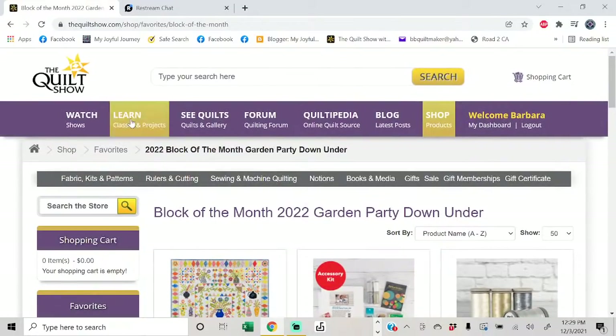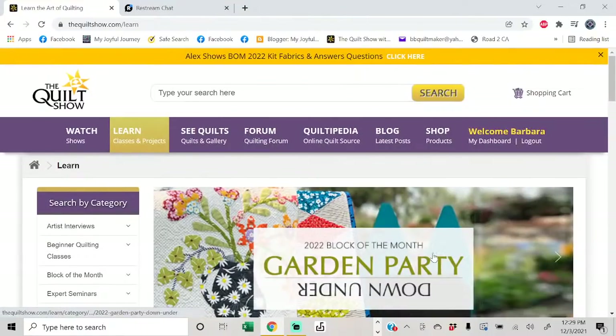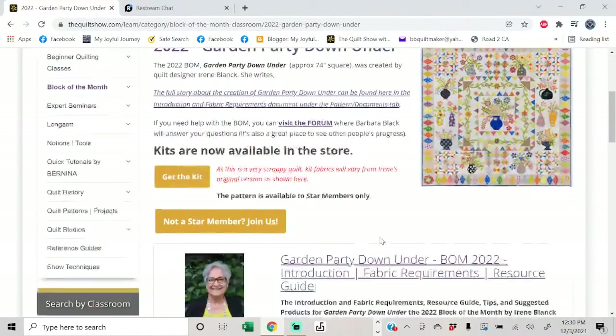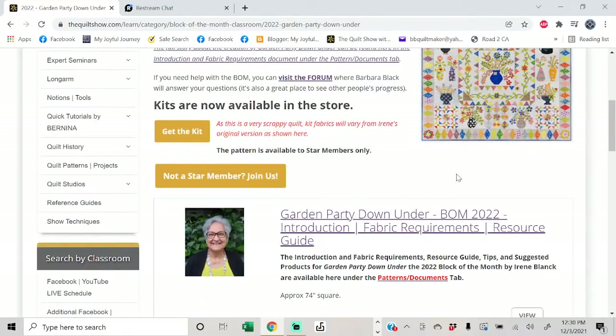An important thing about the kit: only a few fabrics are reserved — the outside border fabric, the binding fabric, and the 10-inch squares for the vases. Everything else you'll place wherever you want. I love that about this kind of kit — each quilt will be as unique as its maker. We won't tell you which color goes on which flower. Here's where to find everything: go to 'Learn' and select Garden Party Down Under, where you can also find it under Category.